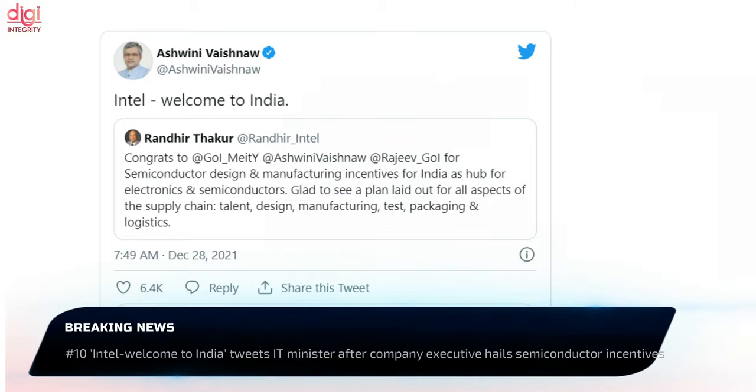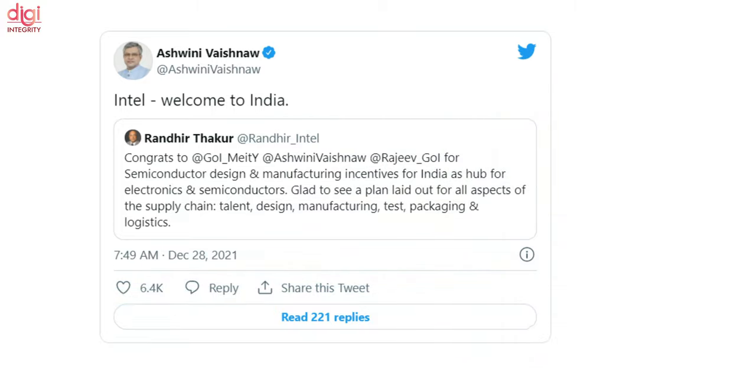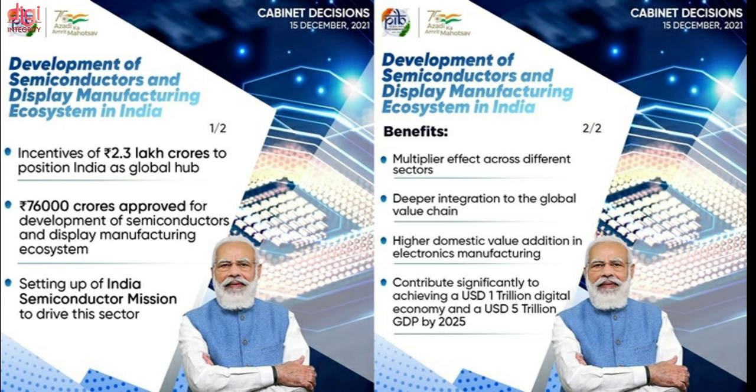IT Minister Ashwini Vaishnav welcomed Intel to India on Twitter, following a post by Intel Foundry Services President Randhir Thakur praising the semiconductor design and manufacturing incentives announced by the government. Earlier this month, the government approved a Rs. 76,000 crore scheme to boost semiconductor and display manufacturing, positioning India as a global hub for high-tech production and attracting large chip makers.